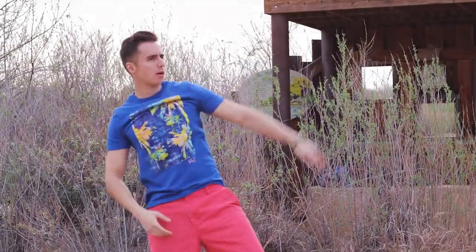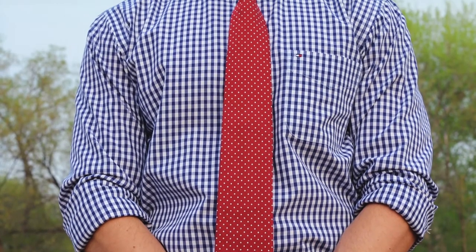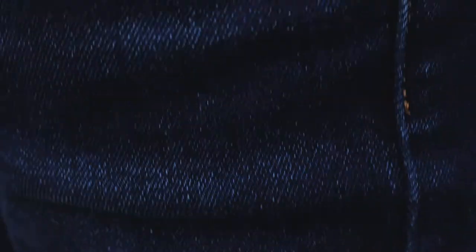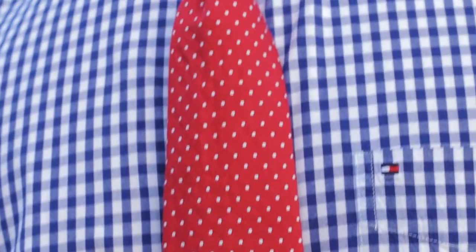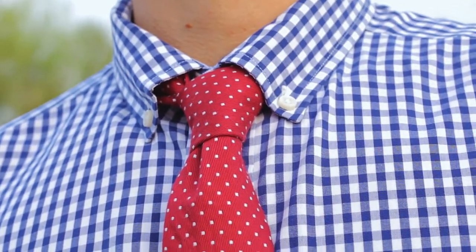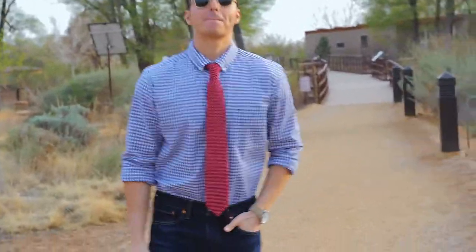The fourth outfit on the list pairs a bright blue gingham shirt with a red polka dot tie. We're keeping the vibrancy of the colors but also adding in contrasting patterns, which is another fun thing to experiment with that I don't see enough guys doing. The combination of a gingham shirt and tie I could have easily dressed up, but I decided to keep dark blue jeans, so it's still a very casual outfit — just a more elevated level of casual than the previous outfits. You'll also notice I have a forehand knot, which adds to the casual elements even more. This is just a great outfit for a night out on the town.